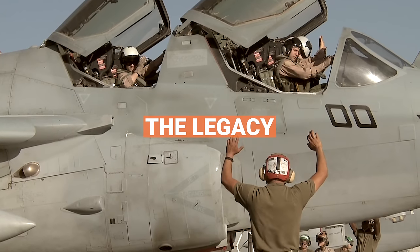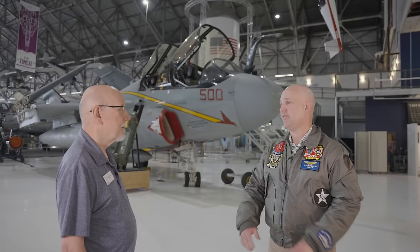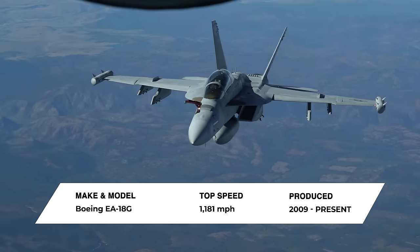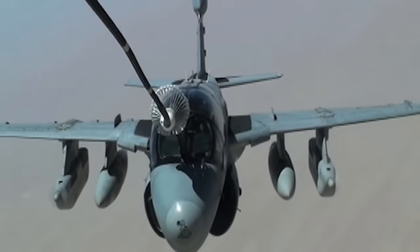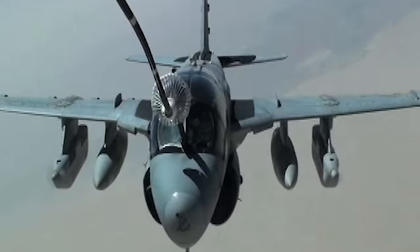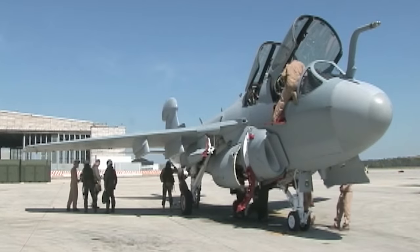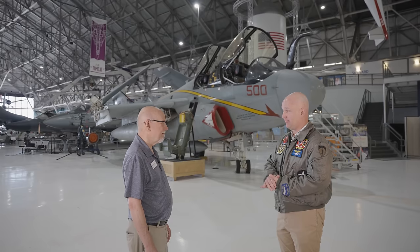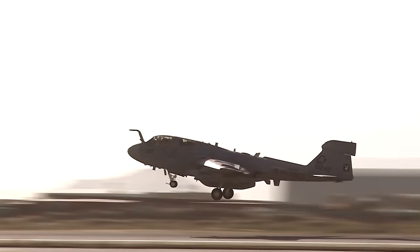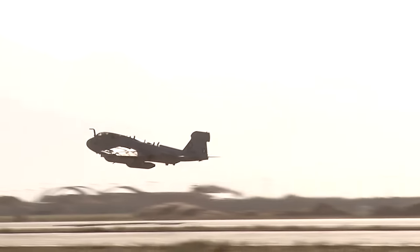Even though the Prowler's not flying anymore, the legacy of the EA-6B is carried on through the EA-18G Growler, the next-generation jamming platform based on the proven Boeing Super Hornet airframe. Within the larger Navy, part of the legacy of the Prowler is that electronic warfare now has a seat at the table with mission planning from the start — it's no longer an afterthought where the attack guys would go plan and the electronic warfare guys would come in later.